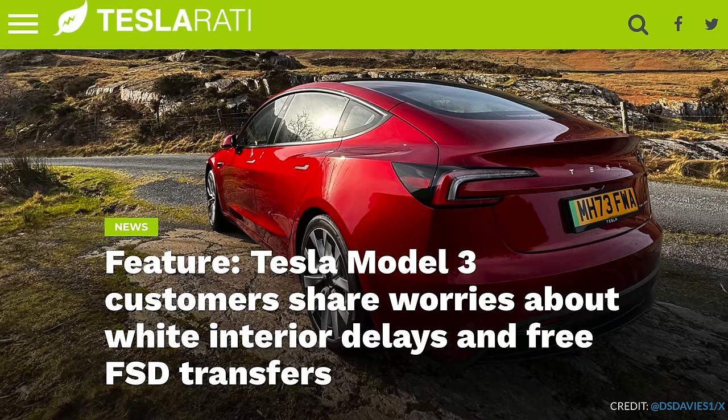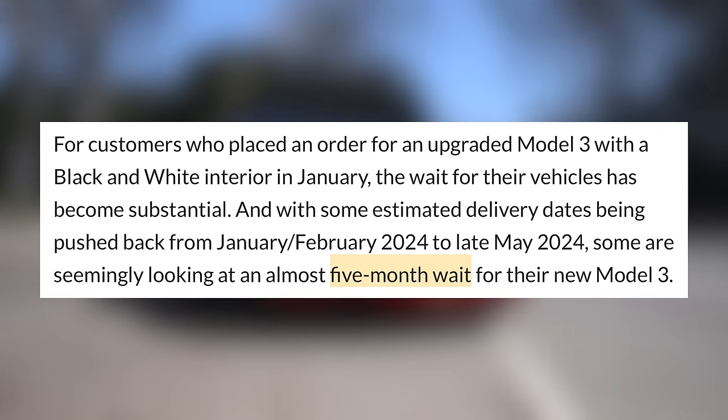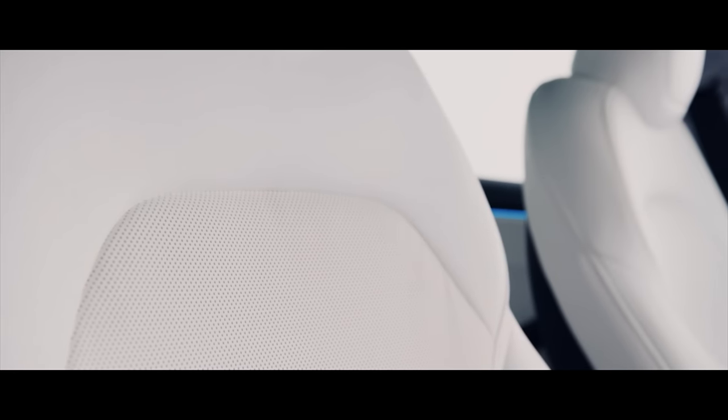Many customers who placed an order for the black and white interior have seen their estimated delivery dates move as much as 12 times. A lot of those customers placed their orders back in January, and if their current estimates of late May are accurate, that would be a 5-month wait between order and delivery. As it stands right now, we're not sure how many white interiors have been shipped, if any at all — I personally haven't seen photos from any customer taking delivery of a white interior on the Model 3 refresh.